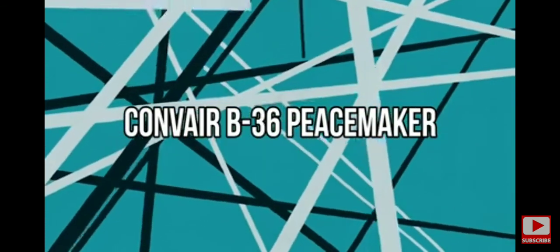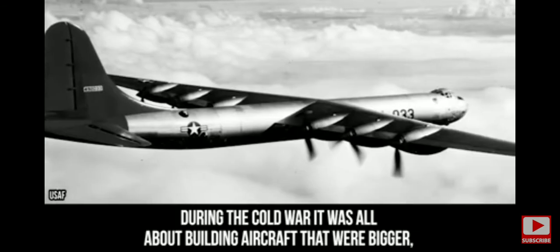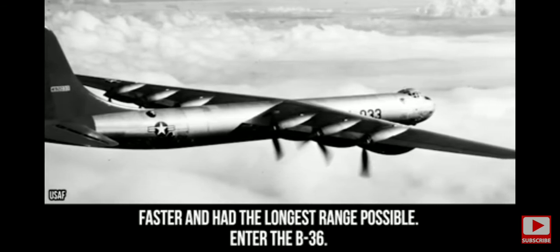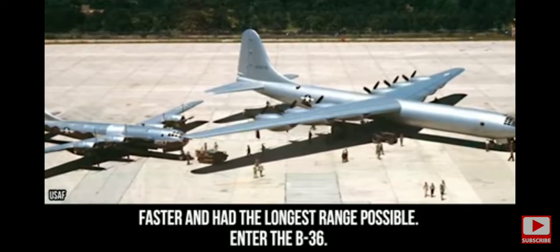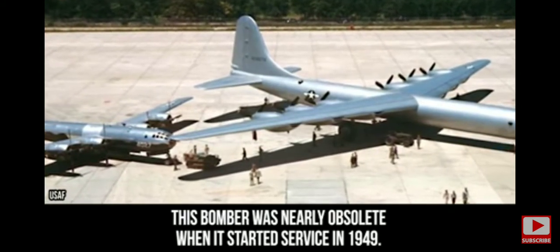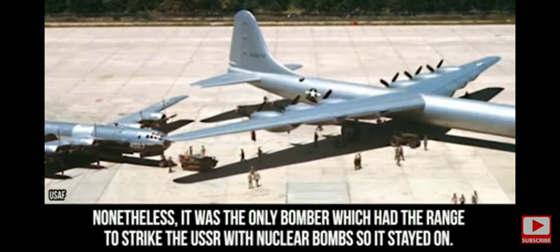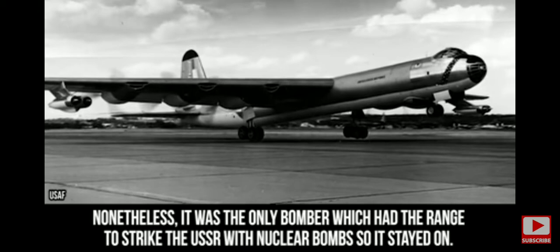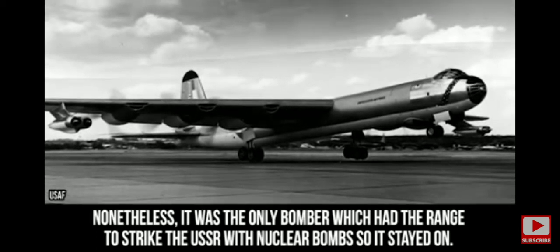Convair B-36 Peacemaker. During the Cold War, it was all about building aircraft that were bigger, faster, and had the longest range possible. Enter the B-36. Built during the time when everyone was using jet power, this bomber was nearly obsolete when it started service in 1949. Nonetheless, it was the only bomber which had the range to strike the USSR with a nuclear bomb, so it stayed on.